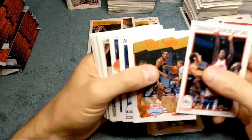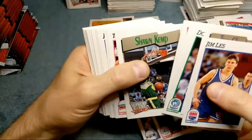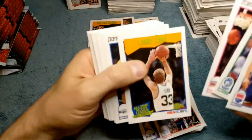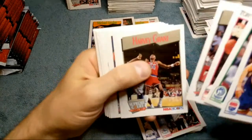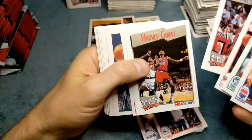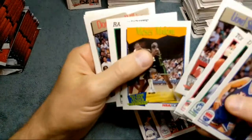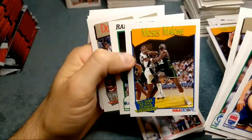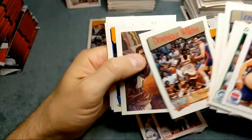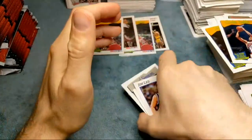Patrick Ewing, Steve Smith, Anfernee Hardaway, Sean Kemp, Larry Bird. That card's got a big line through it, like somebody put a cutting blade through it. Larry Nance, Moses Malone — without the glasses. Looks like he's being guarded by David Robinson. Dominique Wilkins, his brother. Barkley.